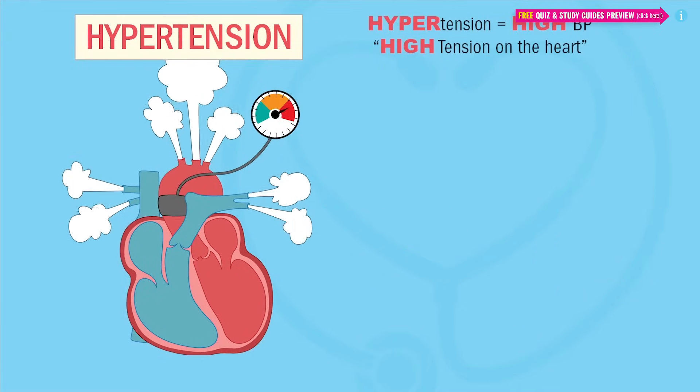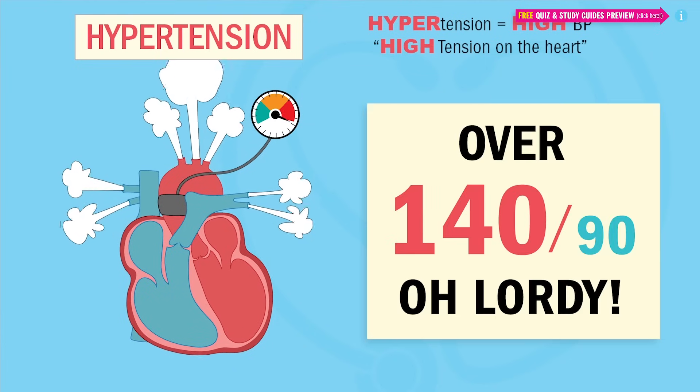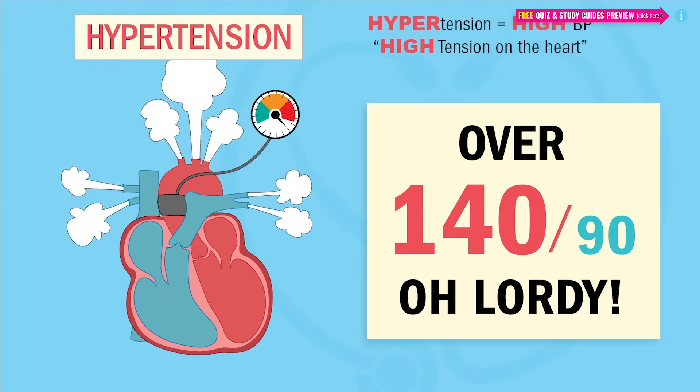Now, in hypertension, we have high tension on the heart and blood vessels. So remember by saying: anything over 140, the heart says, oh lordy.